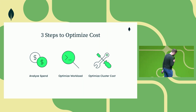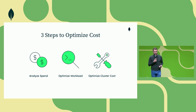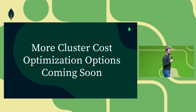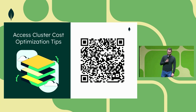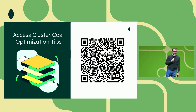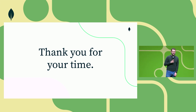So what are the lessons learned? There are three steps to optimizing cost: analyzing spend and establishing the baseline; optimizing the workload to take full advantage of available resources; and optimizing cluster cost. More cluster cost optimization options are coming soon in Atlas in the next few months. If you want to learn how to optimize cluster cost, visit the link shown on screen via the QR code. If you'd like extra guidance, our professional services team is here to help — I can connect you with them afterwards next to the stage. Thank you for your time, and I'm happy to take questions on the side.